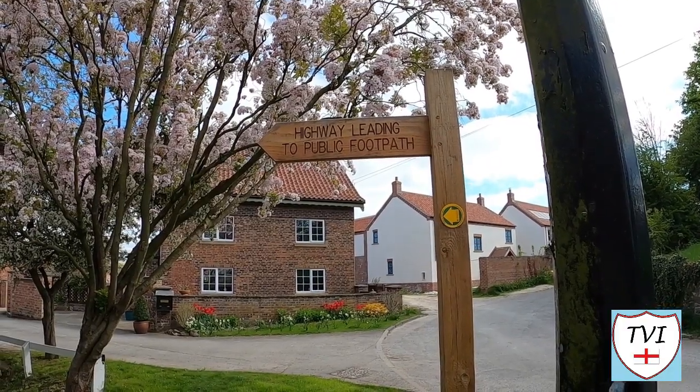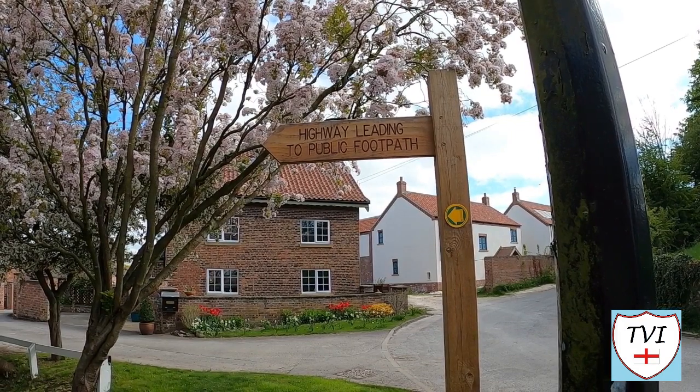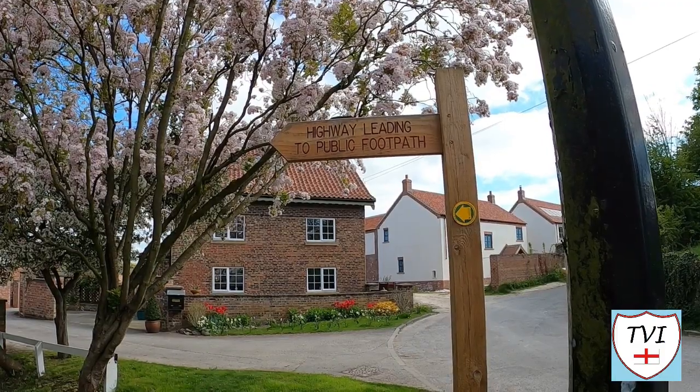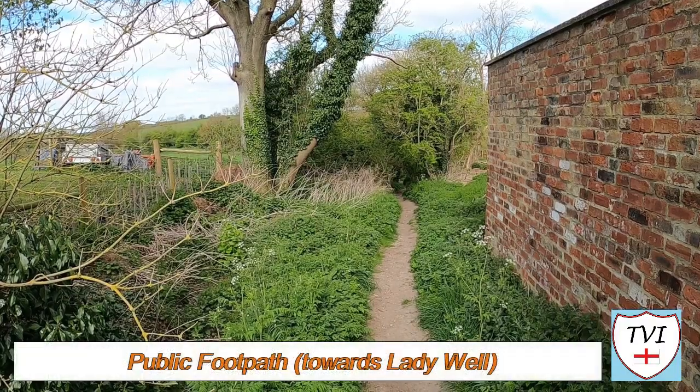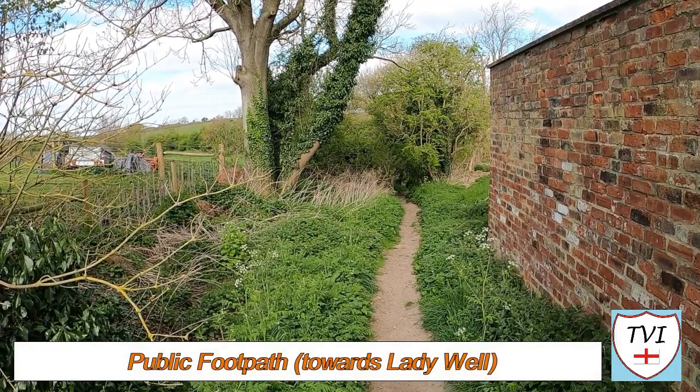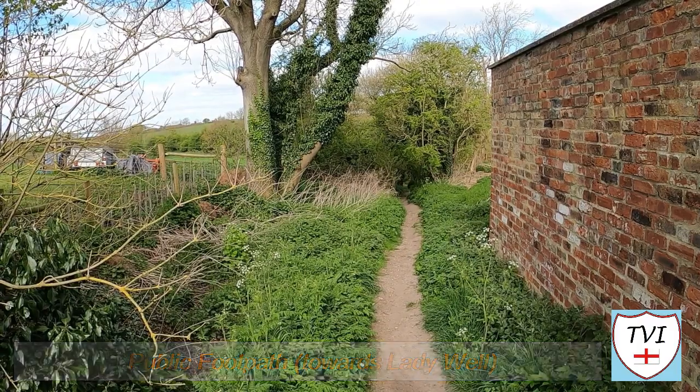We're heading onto this footpath next — one of a series of paths which run into the valley below Goodmanham, eventually heading towards Londesborough. However, we're not going all that way. When we hit the bottom of the valley, the path will fork, and we're off to the left to cross a field of sheep in search of the Lady Well. So here we are on the footpath — this is definitely off-road now. This will loop back on itself, and we're going to pass something called the Lady Well. You might remember the Market Weighton episode from last week — there was a well in that, and this is another one of the Goodmanham Wells. There are four in total. That one was St. Helens', and this one's the Lady Well. Let's go and find it.